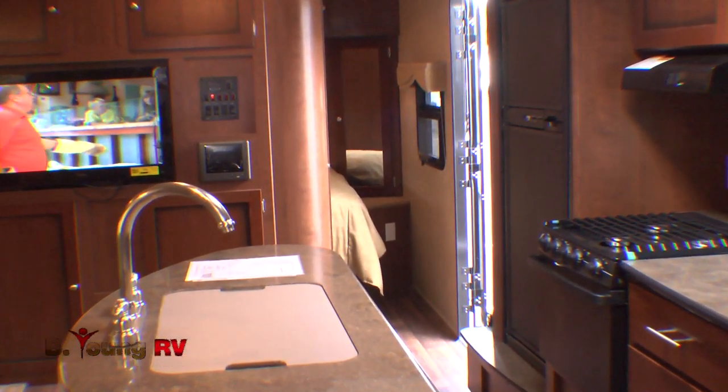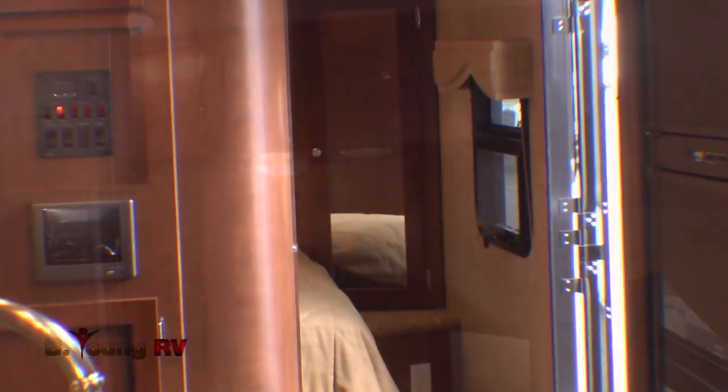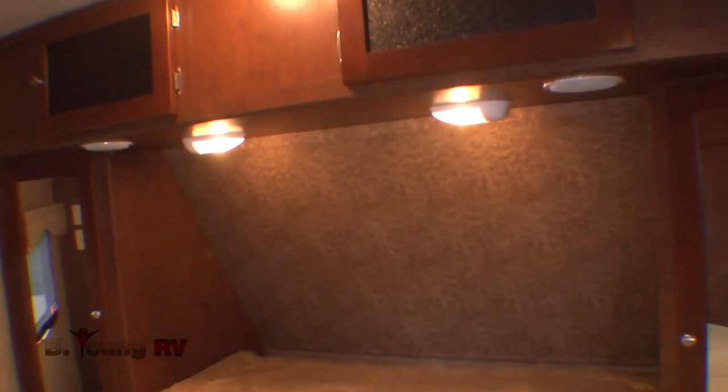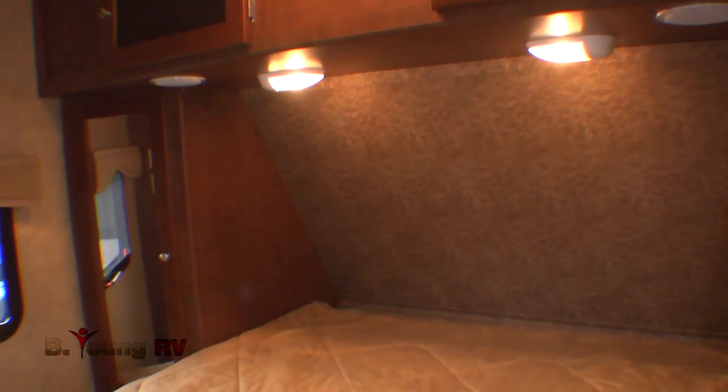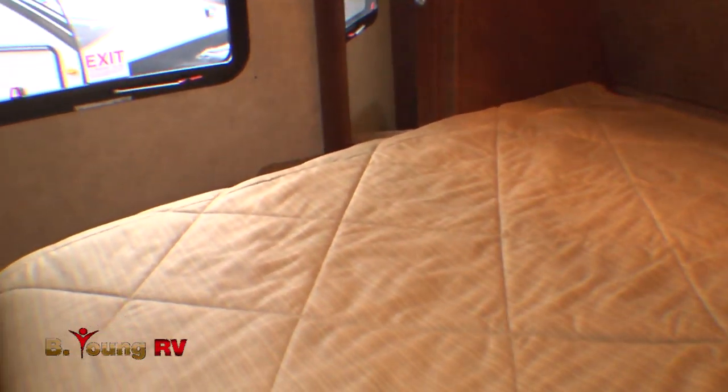The master bedroom also boasts all the comforts of home, regardless of the conditions or terrain outdoors, with large hanging wardrobe closets, dual reading lights, and an upgraded evergreen mattress and designer bedroom package. And there's loads more storage in a special compartment under your queen-size bed.